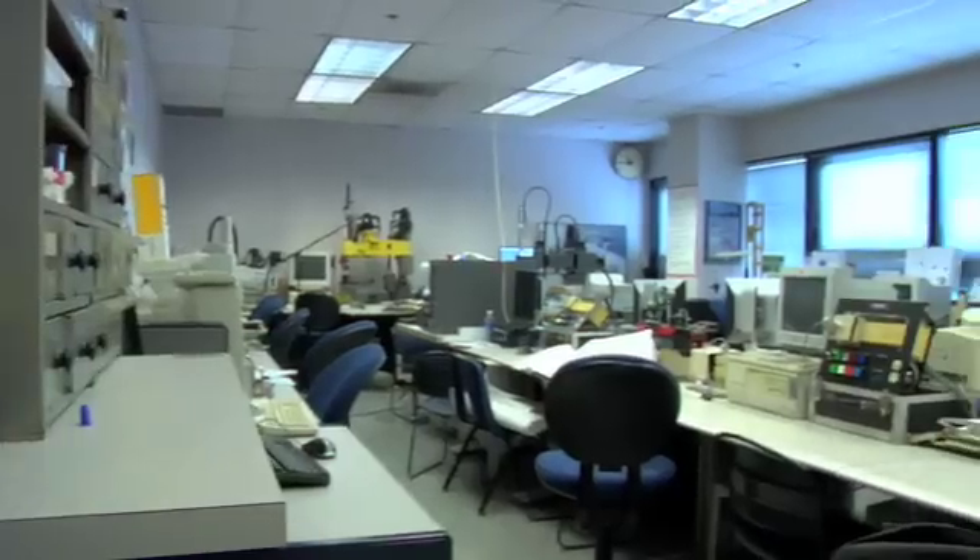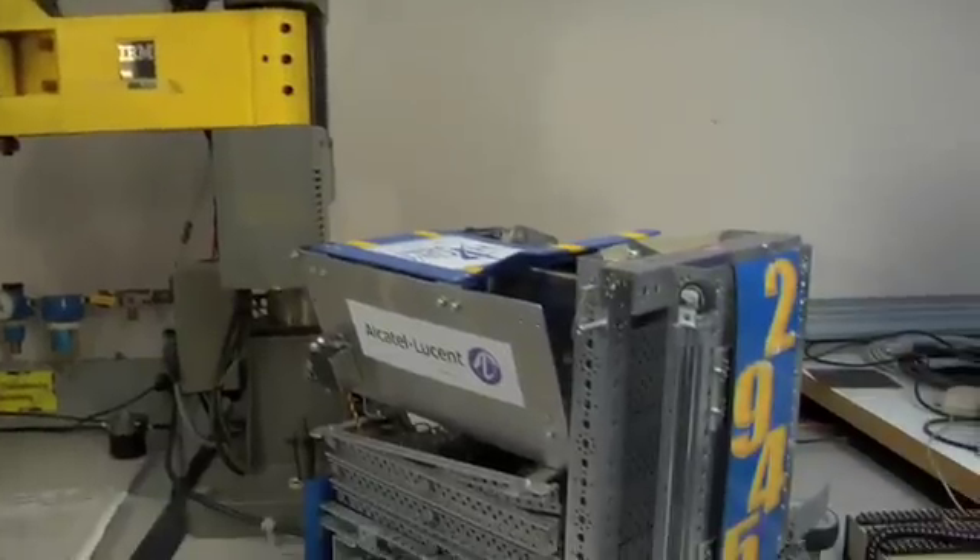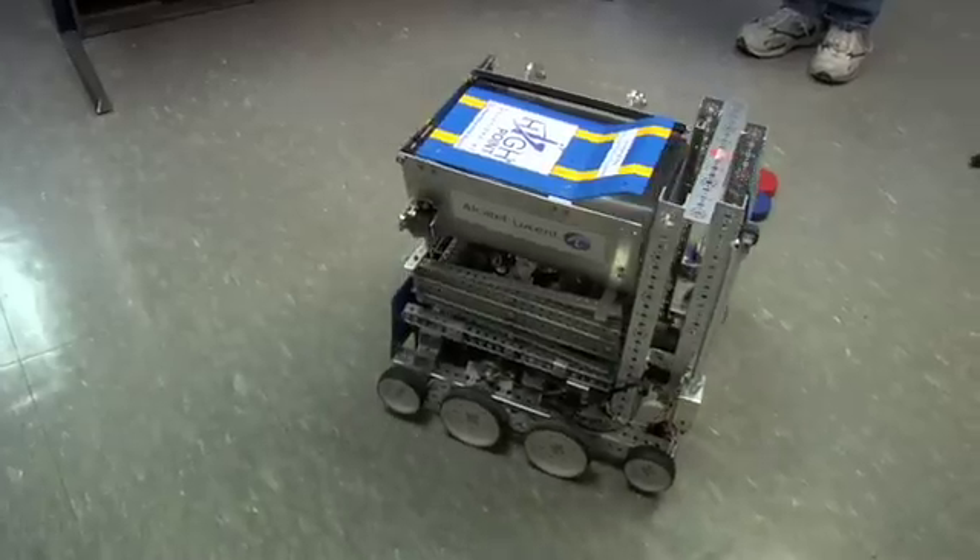I'm here in the robotics lab at NGIT, and I'd like to show you a robot that I helped to build that competed in an international robotics competition down in Atlanta, Georgia.